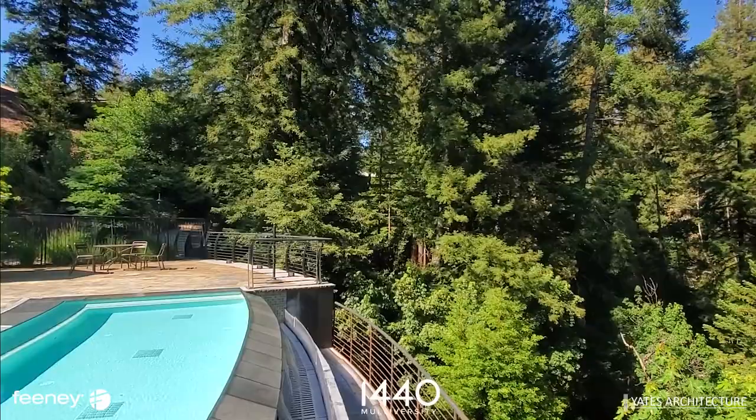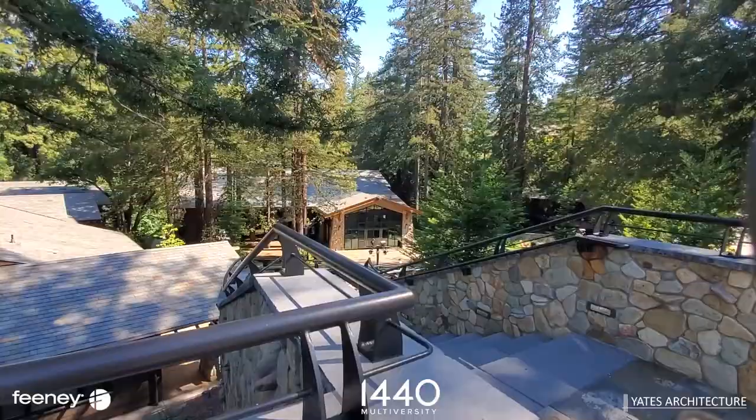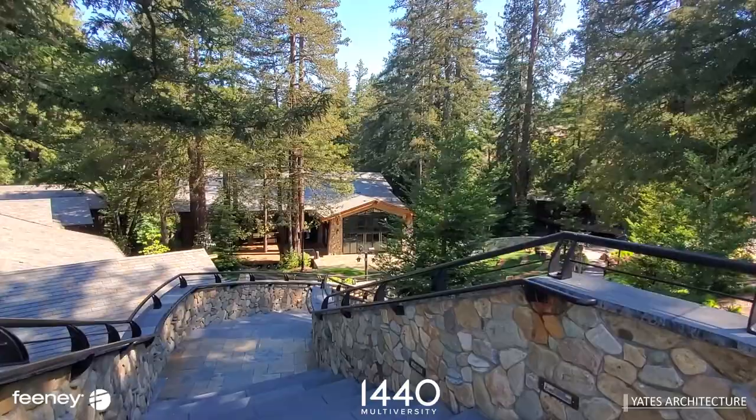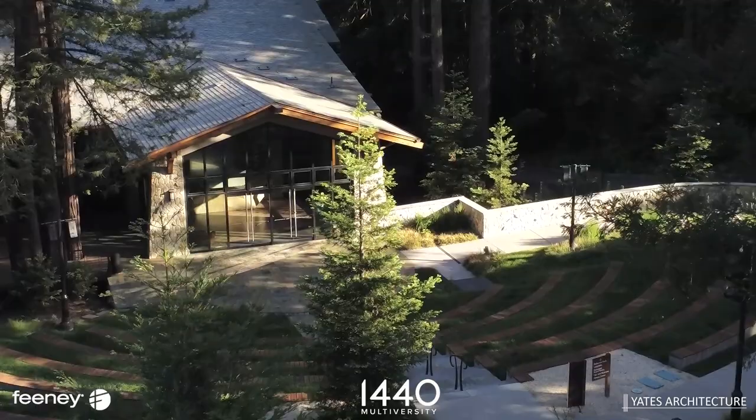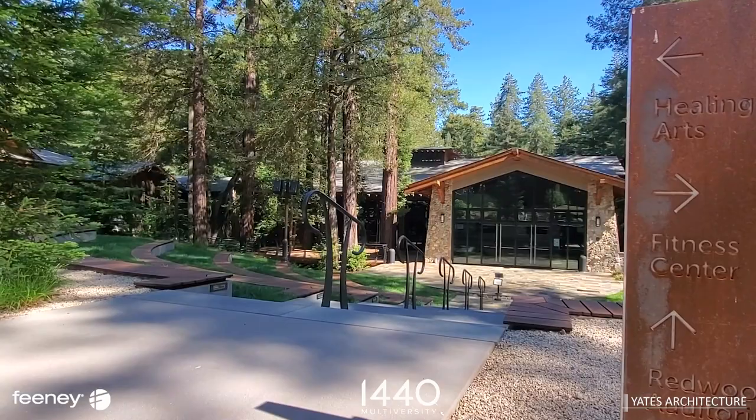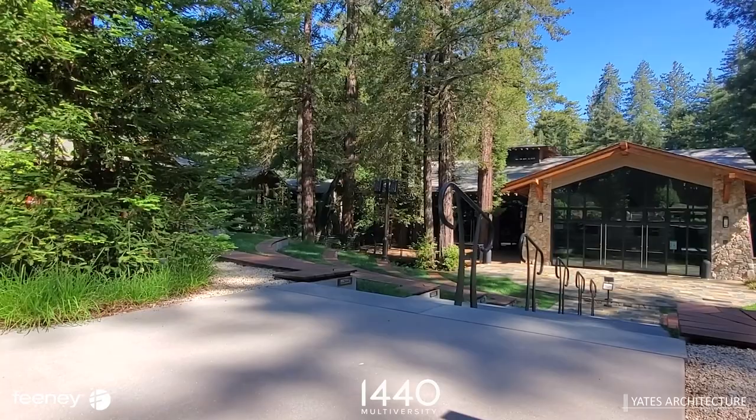My favorite aspect of the completed project is that it fits in very well with the natural landscape. The buildings really fit in with the whole environment, and I think that creates a sense of harmony and sanctuary that goes right to the heart of the 1440 experience and philosophy.